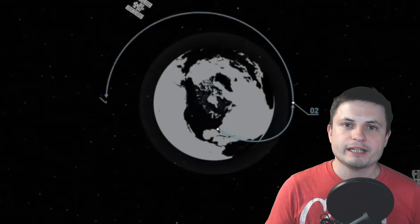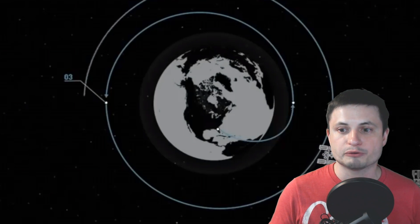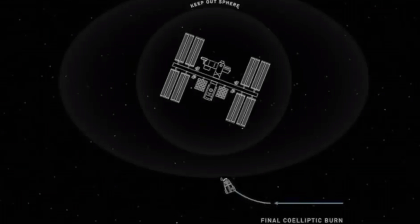Prior to docking with the ISS, Dragon spent approximately 24 hours orbiting the planet and playing catch-up with the ISS because of how orbital dynamics work. The idea was not just to spend this time catching up but also to test various systems including emergency procedures — a very stressful time for the crew on the ground. Once those initial stages were finished, it proceeded to waypoint 1, which is about 150 meters away from the station.